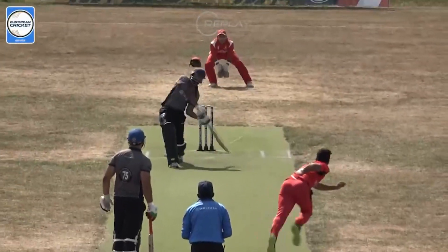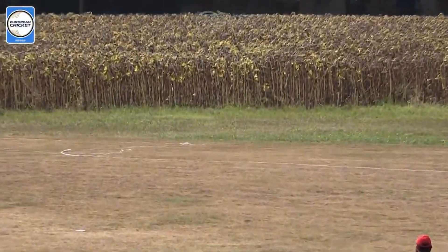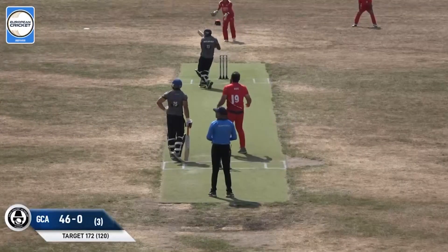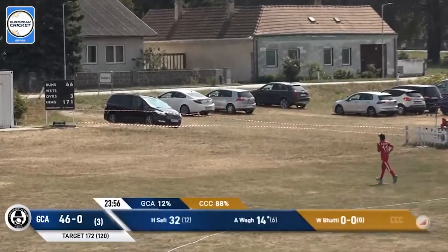He's not looking to hit it there. Full toss — this could be a no ball. It's pumped away for a six.